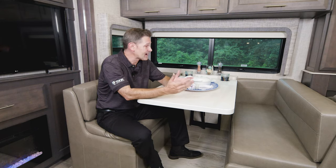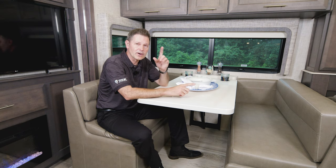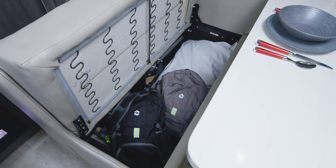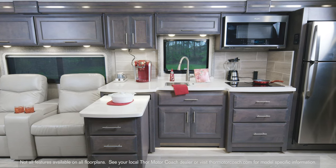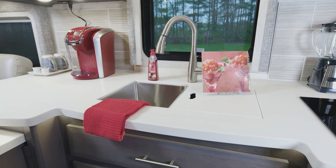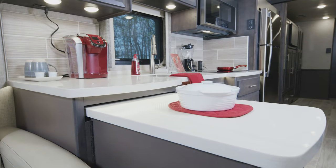We could talk all day about how useful these dream dinettes are for eating, entertaining, even sleeping. But check out the storage underneath the seats. So let's spin around and check out the kitchen in here — this is spacious. You can put the coffee maker here and still have plenty of counter space for everything else, plus a pullout extension for even more room.